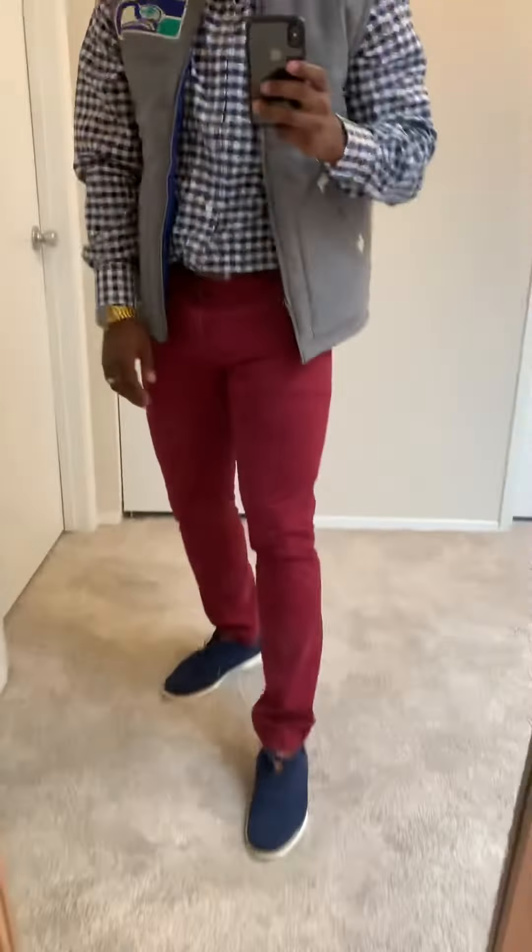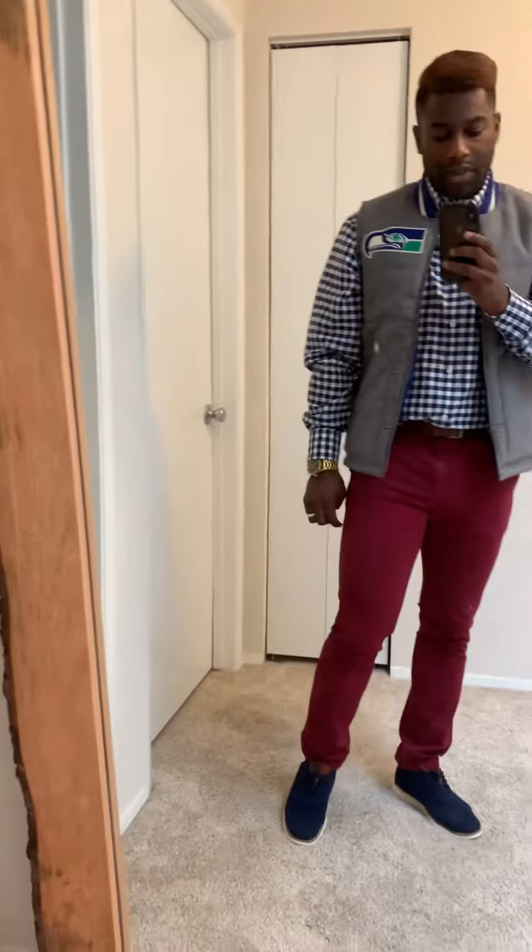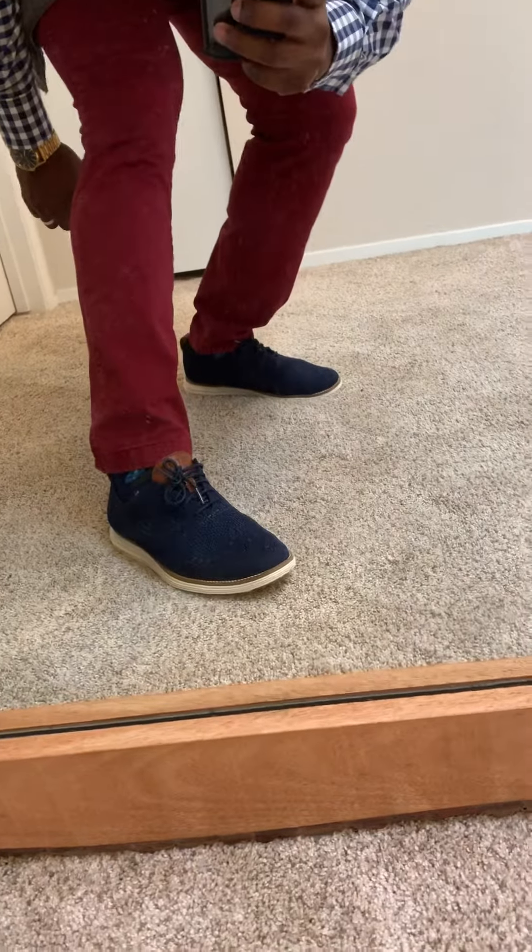And then for the shoes, I found these Cole Haans over at DSW. Pretty good find there. They're nice for summer wear just because they're perforated, I think the word is — so they're really breathable, which I really like, especially when wearing business socks.